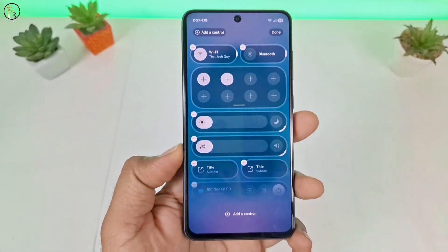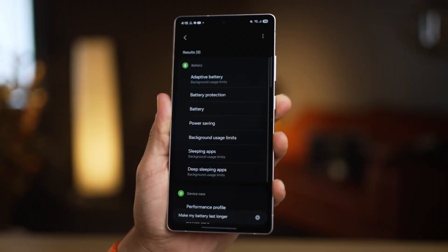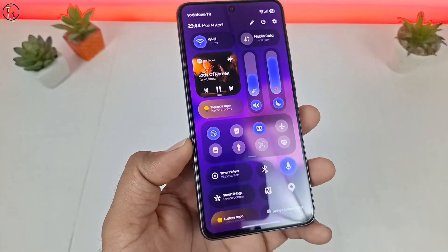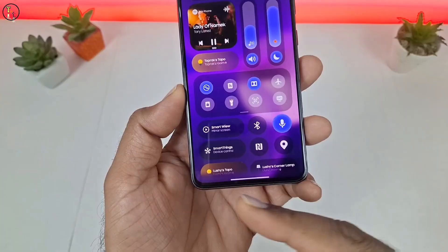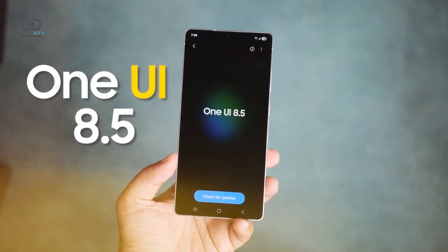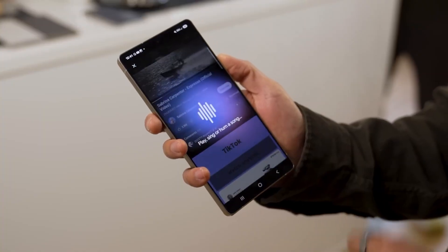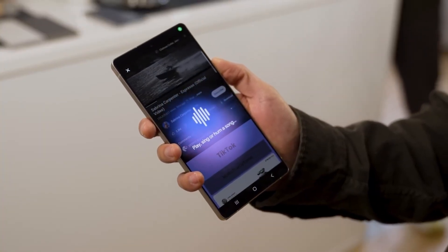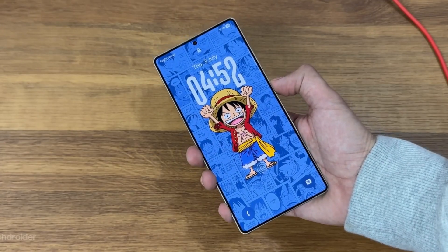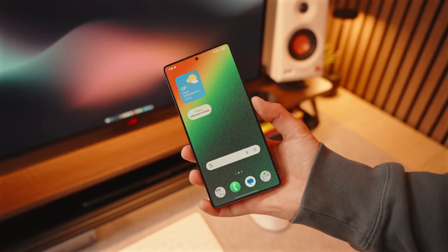Something big is brewing inside Samsung's software labs, and this time it's not just a patch or bug fix. It's the kind of update that could change how Galaxy phones feel to use. Hidden deep inside test builds and code names, One UI 8.5 is shaping up to be the smartest, most polished version of Samsung's interface yet. It's built directly on Android 16 2PR2, the version Google uses to roll out its most exclusive Pixel features — but Samsung isn't just borrowing the code, they're rewriting the rulebook.